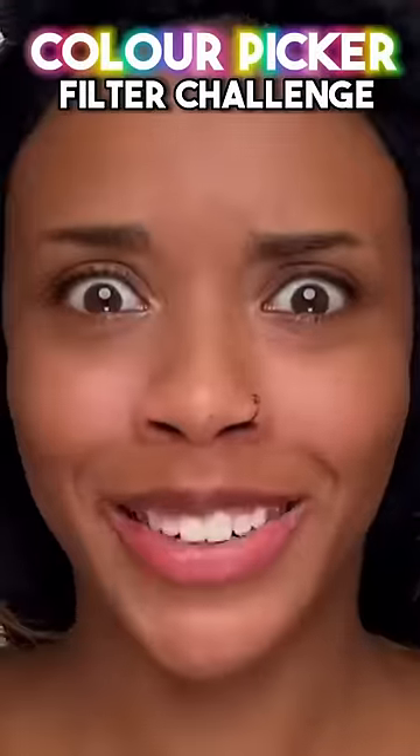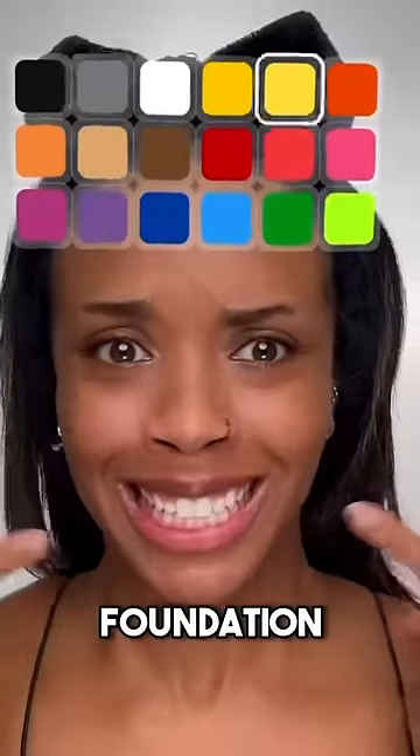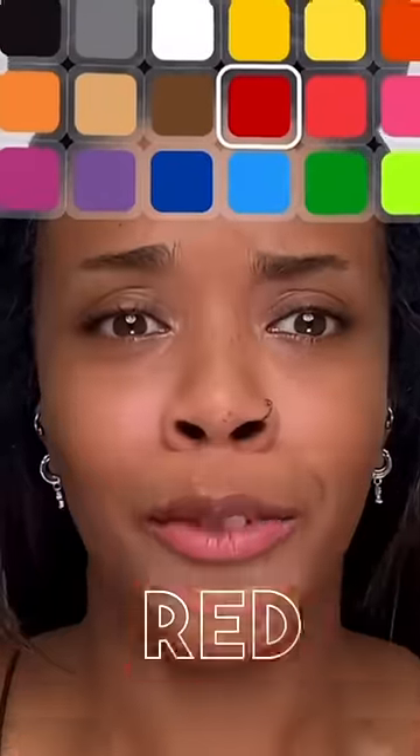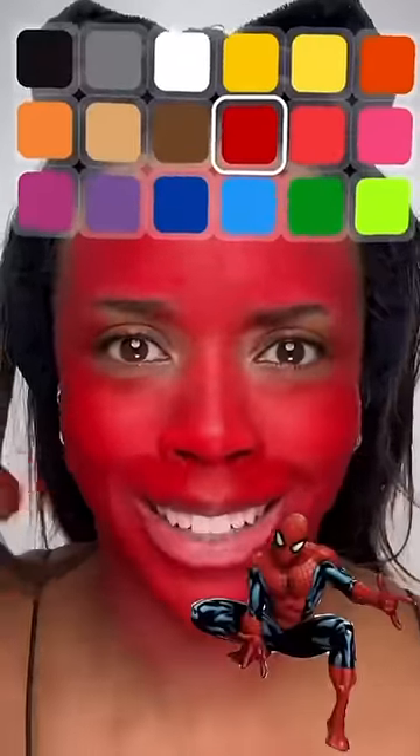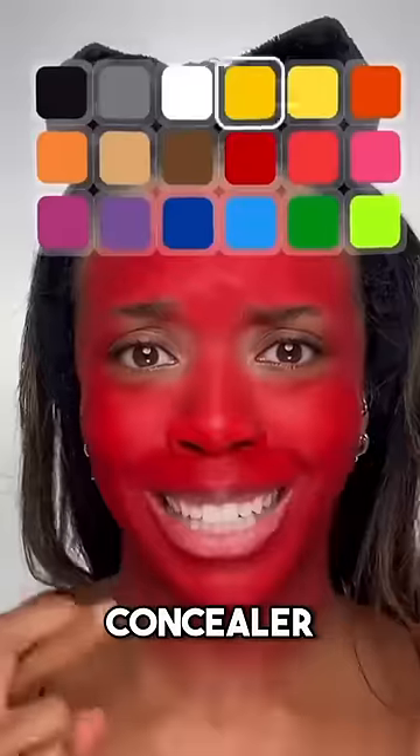Color picker filter, let's do it. Foundation first — red. This is the first shade, so I have hope that things could get better. I might as well be Spider-Man at this point. Okay, next we got concealer.